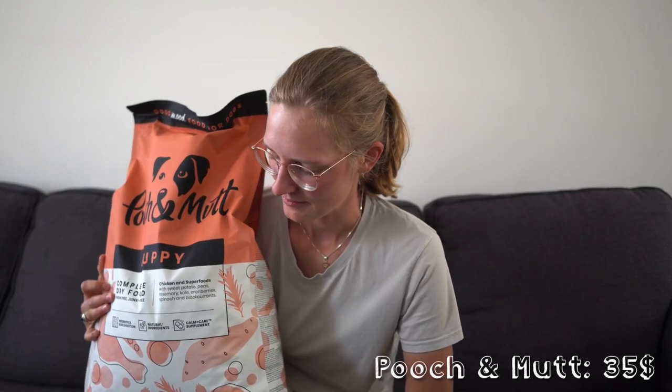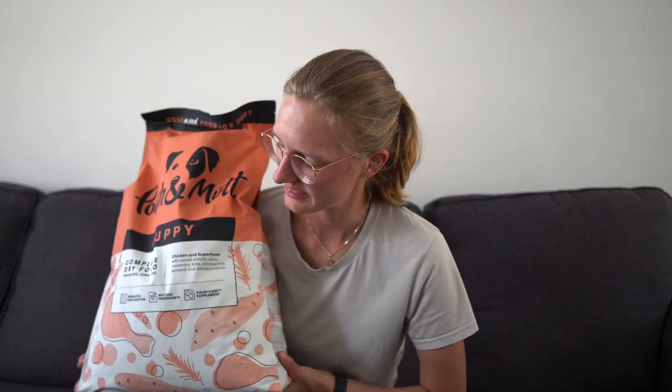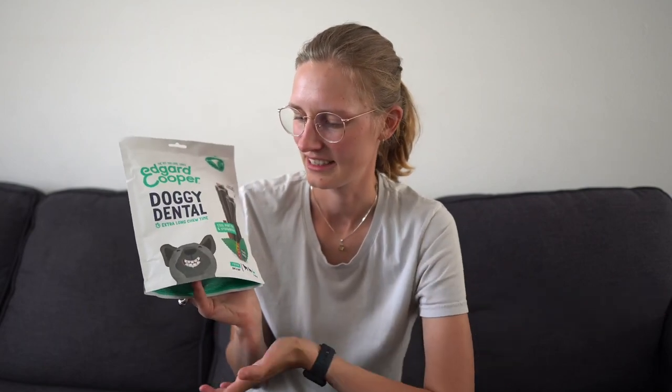We went with a company called Pooch and Mutt. They have human-grade food that is responsibly sourced, and it's a complete puppy food. We really hope he likes it and think it's healthy for him, but only time will tell. As treats we got these two options — one specifically for puppies and one that's a soft duck snack, also good for little puppies. You might have seen these in our last vlog when we visited him — he wasn't a fan, but maybe he just wasn't hungry or was still nervous around us. We also got these plant-based dental sticks with no animal products.